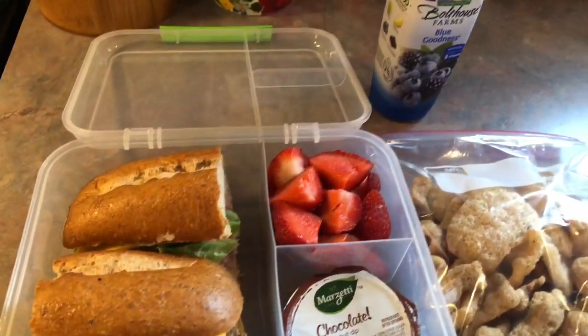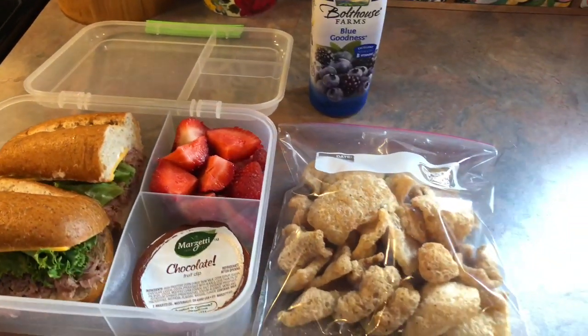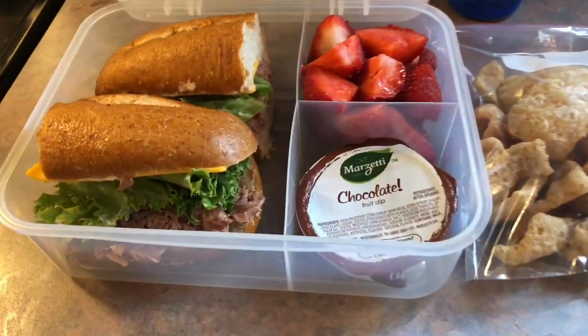Hey y'all, I am back with another lunchbox video, so I'll be showing you everything that I packed in my husband's lunchbox for the week.